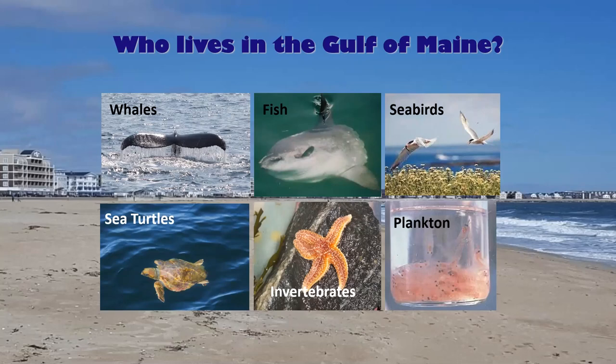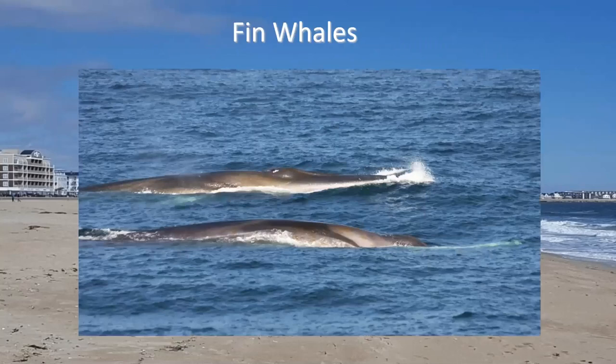Sea turtles can also live in the Gulf of Maine — you have to be out rather far to see them, but there are several species, including leatherbacks and Atlantic ridleys. Here is a fin whale. Fin whales are the second largest species of whale — blue whales are the only whales larger. They're named for their distinct fin near their tails, are between 60 and 80 feet long and 50 to 70 tons, and are one of the fastest whales in the world, reaching up to 35 miles an hour. They also have asymmetrical coloring on their head extending into their jaw.